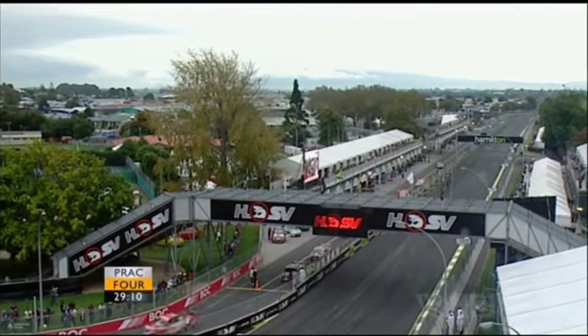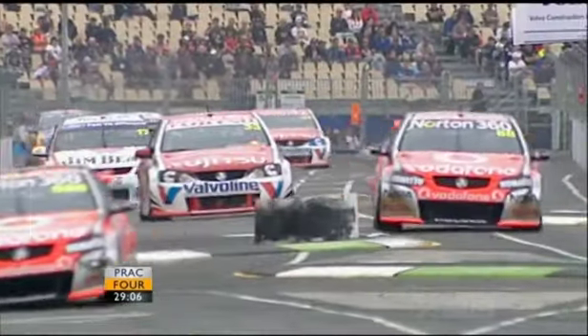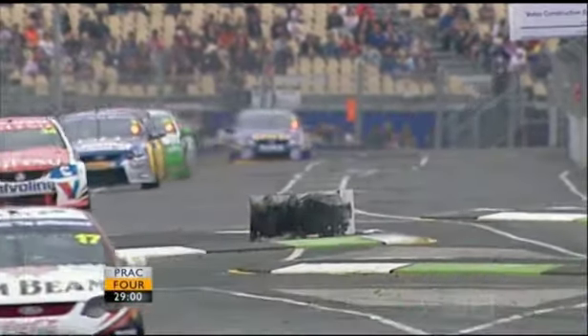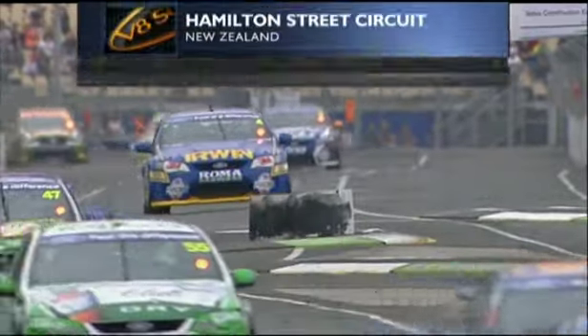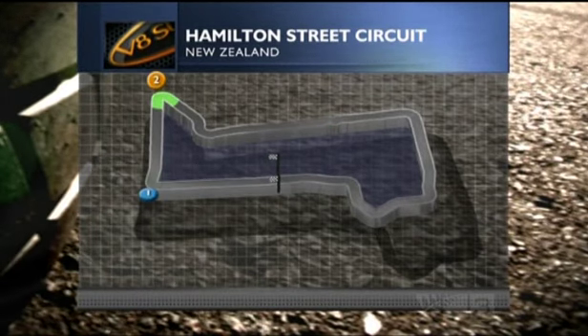This weekend there's lots to talk about. We've got an amazing championship battle well and truly alive at the moment — a 144-point margin, Jamie Wincup to Mark Winterbottom and then Garth Tander. Garth Tander and Jamie Wincup are the only two drivers to have won races on the streets of Hamilton. For the first time, as I welcome Mark Scaife to the commentary box, we're using the Dunlop soft tyre this weekend, and that's going to really electrify things.